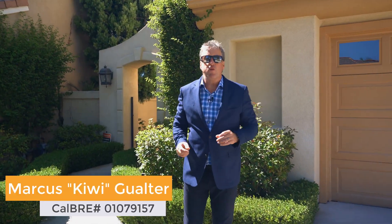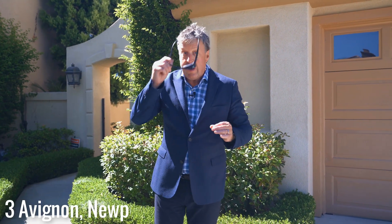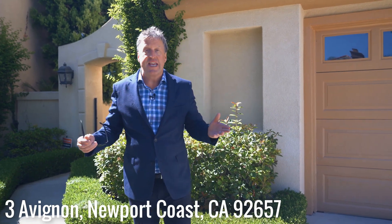Welcome to one of my favourite neighbourhoods here in Newport Coast. This is Montserrat and we're going to welcome you today to Three Avignon. I'm Marcus Kiwi-Golter, global luxury coldbanker. Let's go in and explore this wonderful home new on the market.